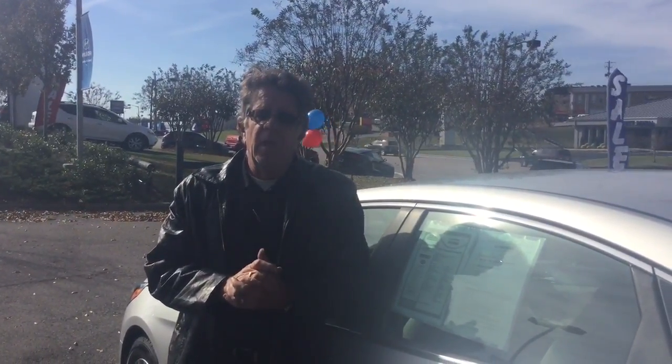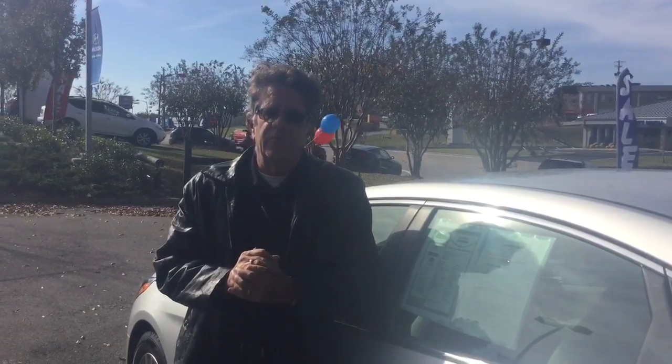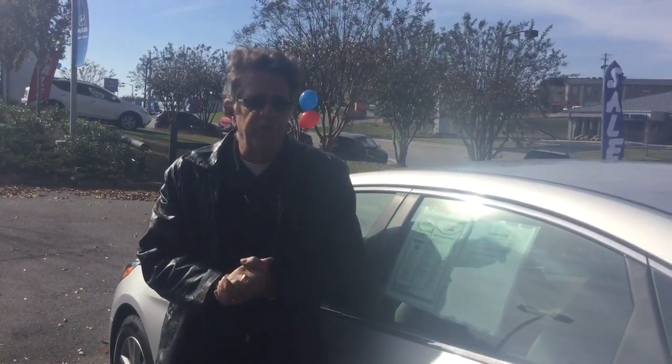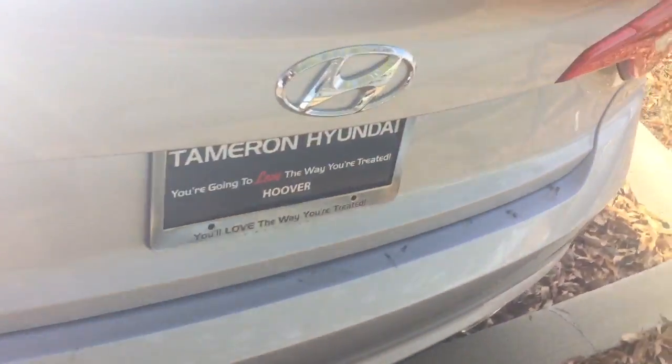Let me know when you can be available, and I'll be sure the car is ready for you to test drive. I'm available to answer any questions you may have. I look forward to seeing you soon. Thank you.